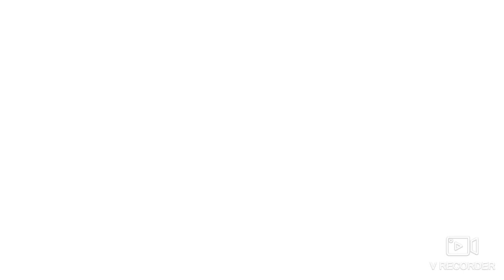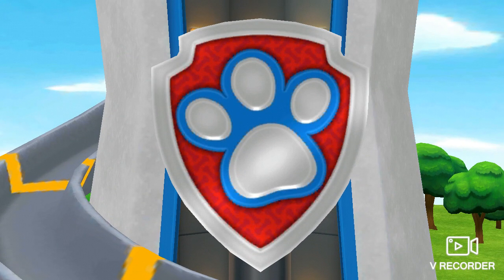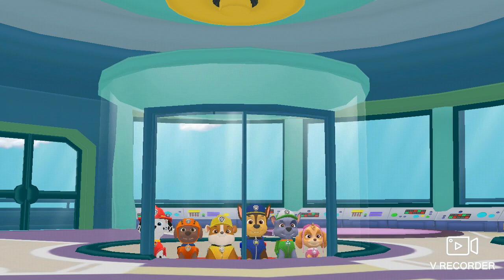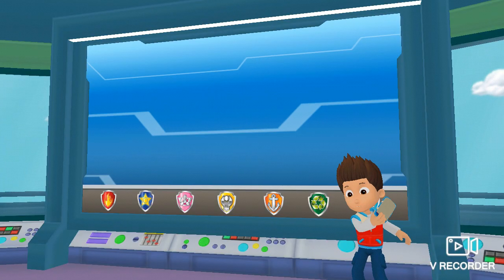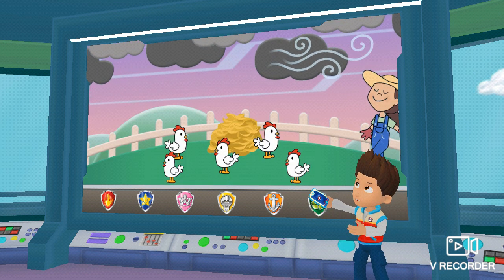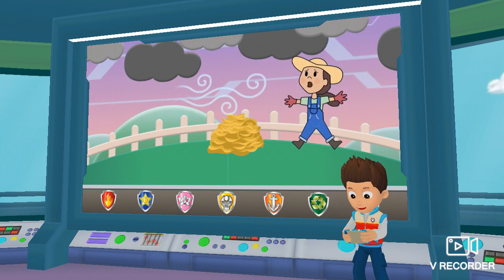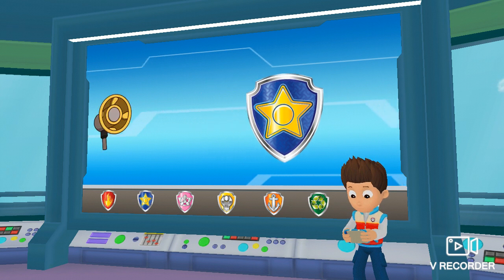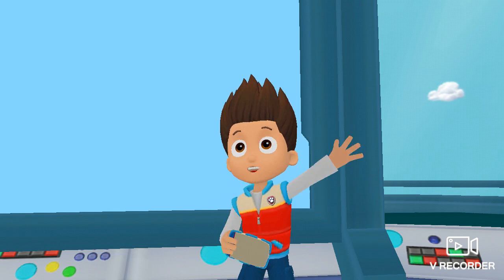Paw Patrol, to the lookout. A storm passed over Yumi's farm and startled the chickens. The chickens escaped, and now they're everywhere. We need to help Farmer Yumi round them up. Chase, I'll need you to round up the stray chickens with your megaphone. All right, Paw Patrol is on a roll.